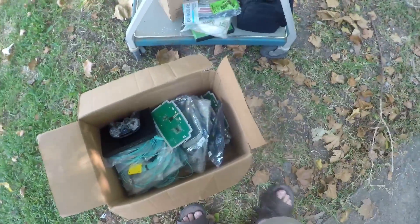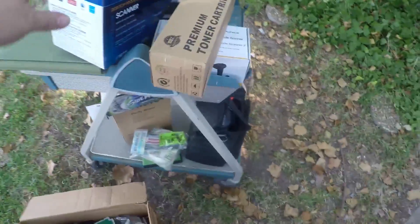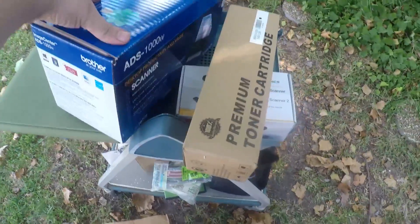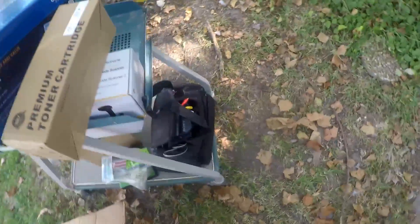So it was $30 for that and that projector-looking thing — not too bad. I think the Brother scanner alone is going to be $150 to $200 by itself, so that alone made it a good day. Hope you enjoyed — like, comment, subscribe, all that good stuff, and we will see you next time. Bye.